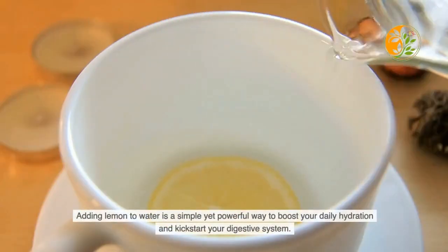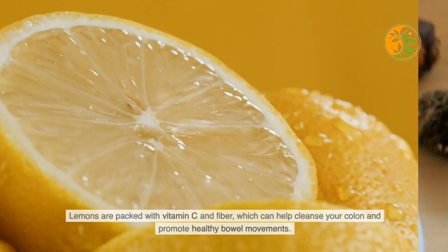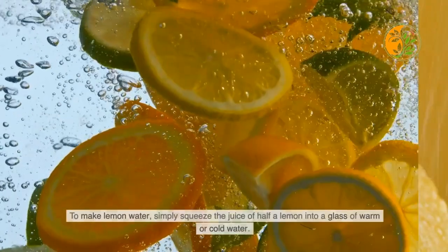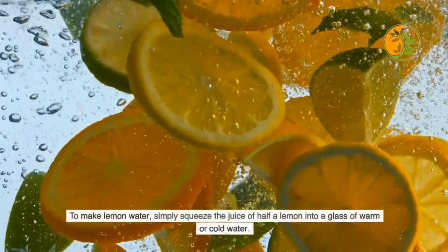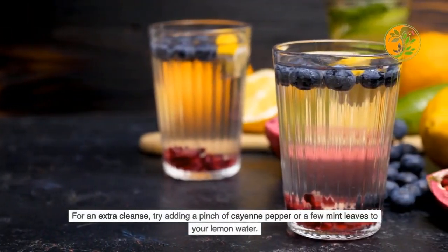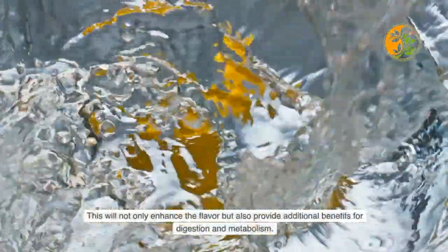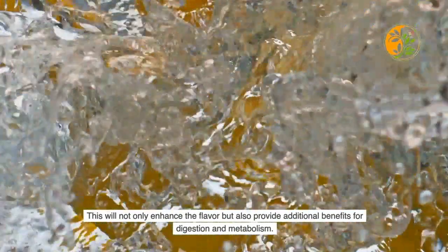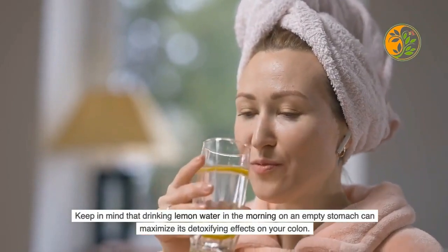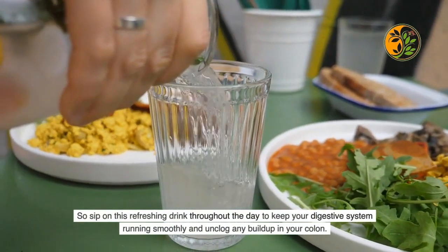To make lemon water, simply squeeze the juice of half a lemon into a glass of warm or cold water. For an extra cleanse, try adding a pinch of cayenne pepper or a few mint leaves — this enhances flavor and provides additional benefits for digestion and metabolism. Drinking lemon water in the morning on an empty stomach can maximize its detoxifying effects on your colon. Sip it throughout the day to keep your digestive system running smoothly.